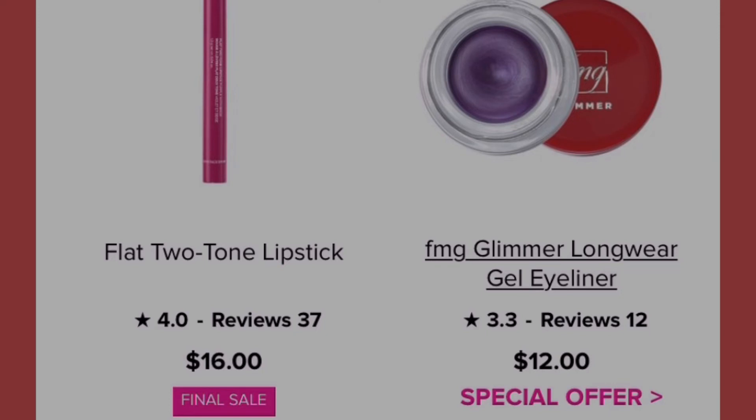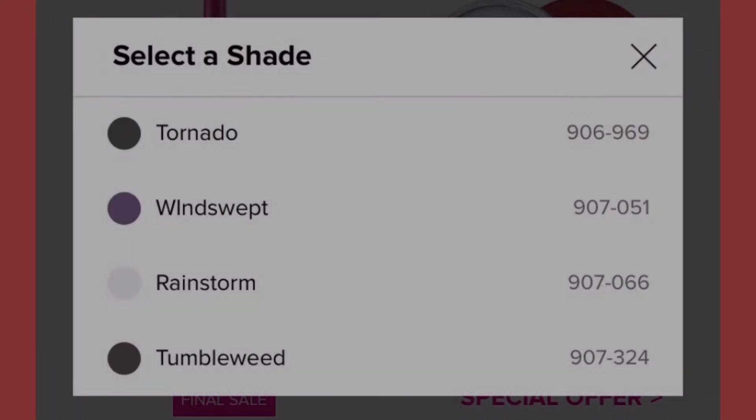Next we have the Glimmer Long Wear Gel Eyeliner with a special offer — free product with a twenty-five dollar qualifying FMG Glimmer purchase. It comes in four shades: tornado, wine swept, rainstorm, and tumbleweed. The wine swept is pretty; tornado and tumbleweed look more like black, which is a bit dark for me. You can screenshot or write down those numbers.